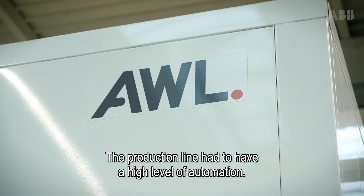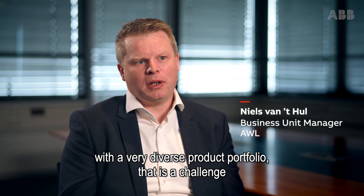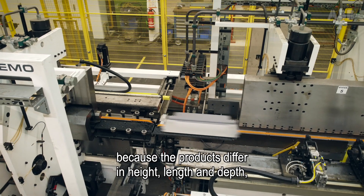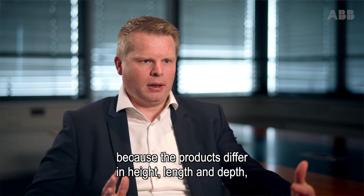The production line had to have a high level of automation, and combining that high level of automation with a very diverse product portfolio — that's a challenge, because the products differ in height, they differ in length, they differ in depth.